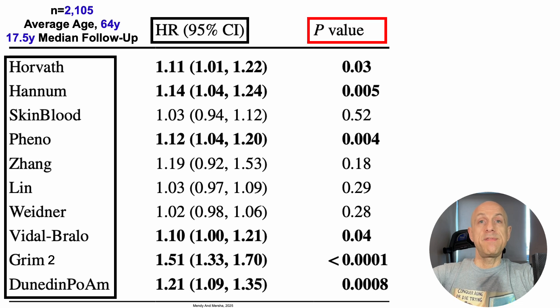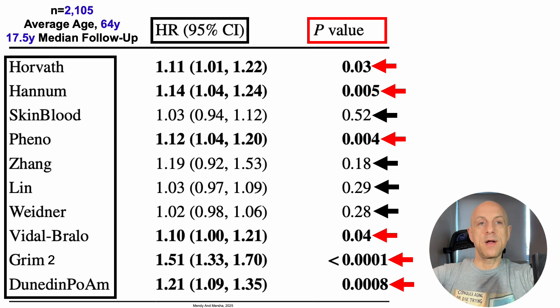Starting from the initial baseline assessment of epigenetic age using each of these 10 clocks, we tracked who was alive and who had unfortunately died 18 years later. Six of these clocks were significantly associated with risk of death for all causes, including Horvath, Hannum, PhenoAge, Vidal-Bralo, Grimmage version 2, and the first iteration of Dunedin PACE of Aging Methylation (POAM). Four clocks were not significantly associated with all-cause mortality risk, including the skin blood clock, the John clock, Lynn, and Wiedner.